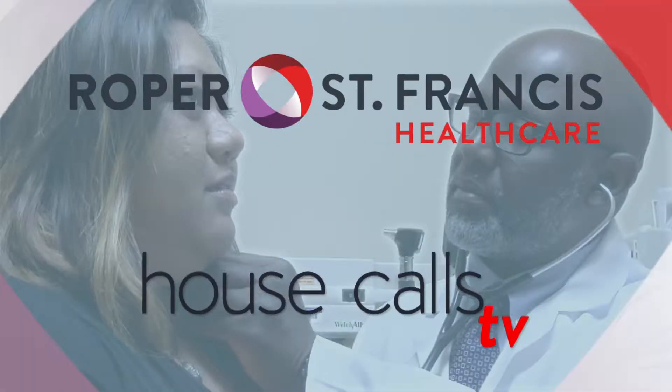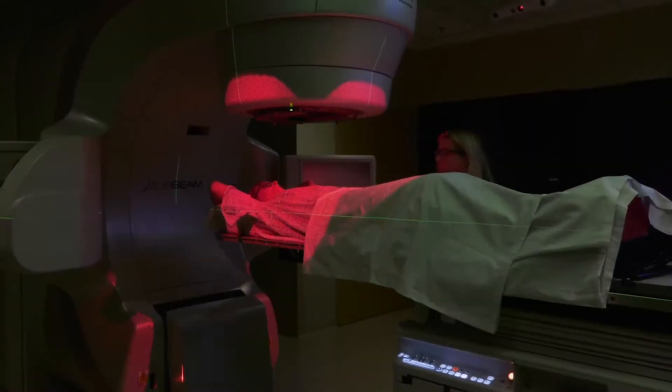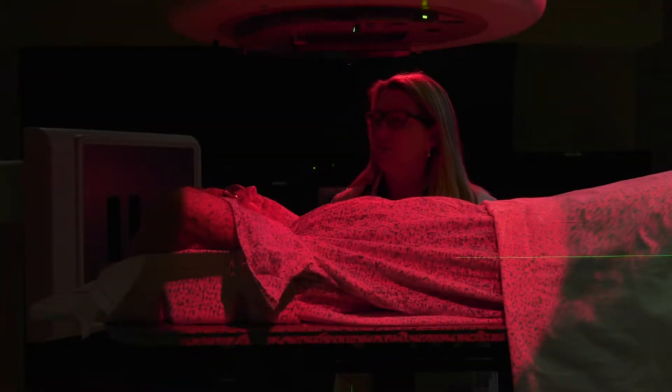Roper St. Francis HealthCare's House Calls TV. TrueBeam is one of the latest advances in radiation therapy here at Roper St. Francis HealthCare. Dr. Mary Decker explains the treatment process.